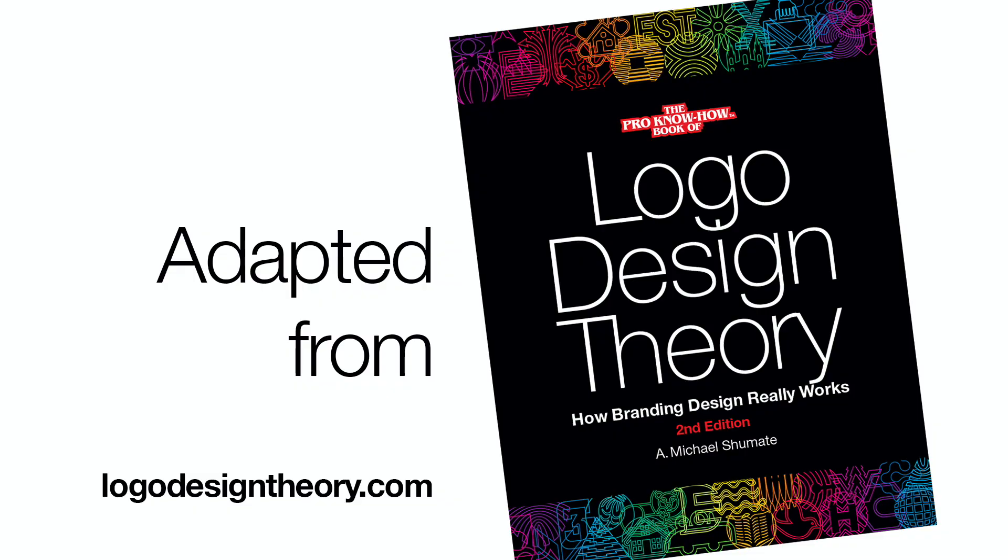For more information, go to Logo Design Theory. If you found this useful, be sure to like this video, subscribe, and share it with anyone who needs to know more about branding design.